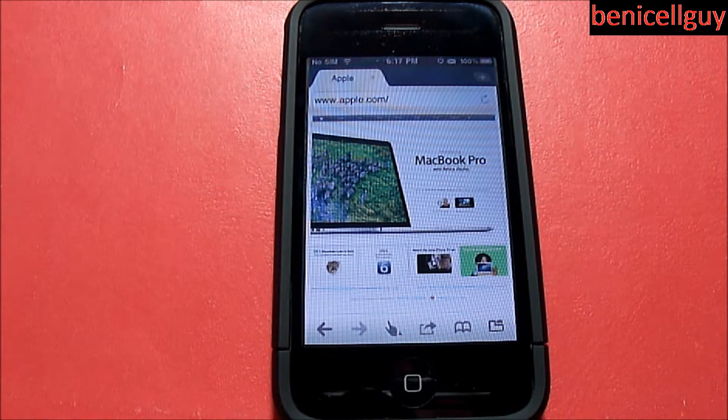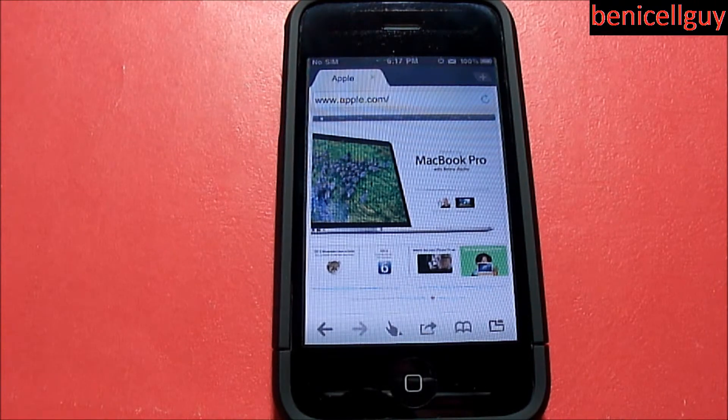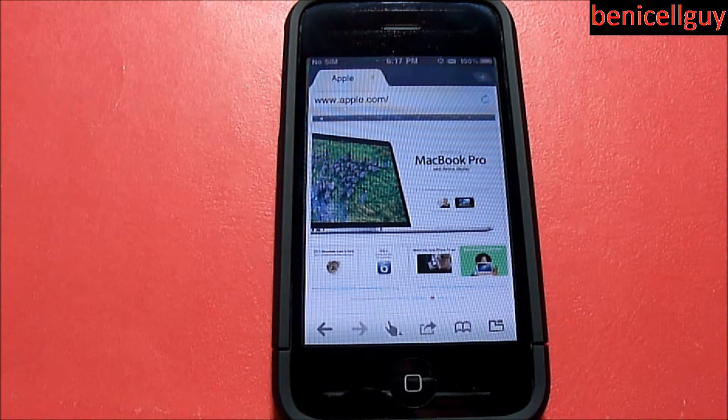So what can I say about this application? First of all, it's free — however some features you have to pay for. For example, there's a feature called Dolphin Sonar where you can use your voice to search and tell the browser what to do, and that costs a dollar.